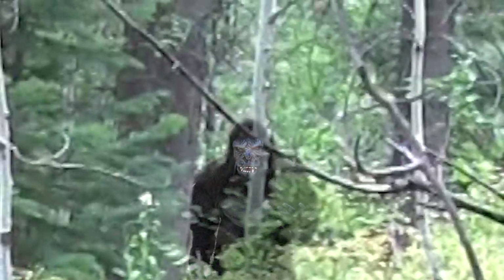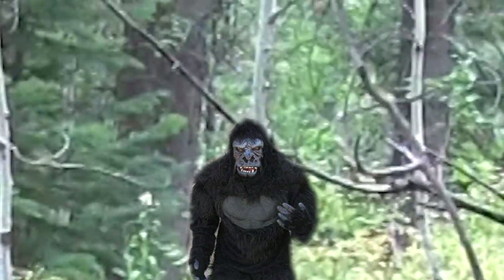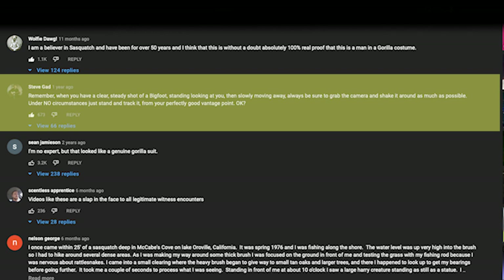I'm going to go ahead and place this where I think it should be, fade him in and fade him out, and see what you think. Another comment says: 'Remember, when you have a clear steady shot of the Bigfoot standing looking at you and slowly moving away, always be sure to grab the camera and shake it around as much as possible — it's always good to panic and run around like an idiot with a camera when you're trying to get evidence of a suspected Bigfoot.' Huge red flag.